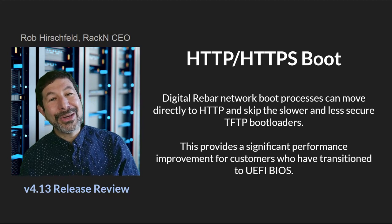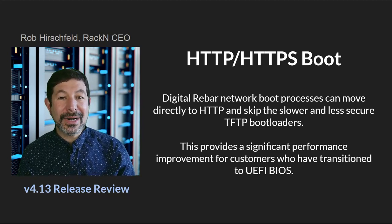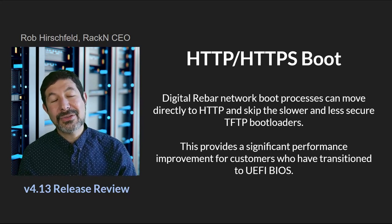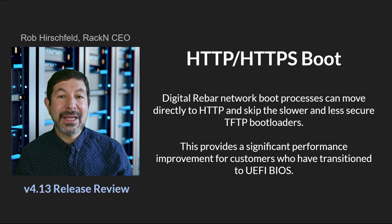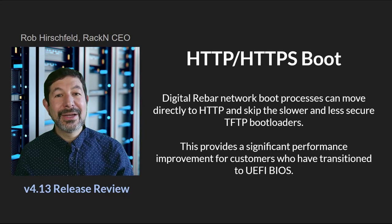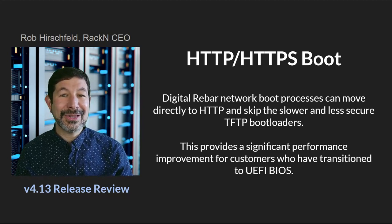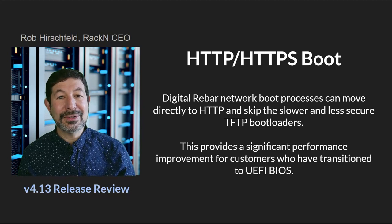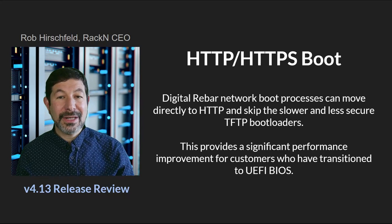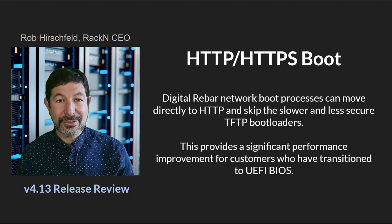Another long-awaited capability for Digital Rebar is the ability to go directly to HTTP or HTTPS boot. That is a UEFI capability, and it allows us to bypass TFTP. One note: we also have a new sledgehammer, and you need to take that sledgehammer update if you are updating to the new Digital Rebar. What we've seen is remarkable performance improvements by moving directly to HTTP or HTTPS boot capabilities in Digital Rebar 4.13.